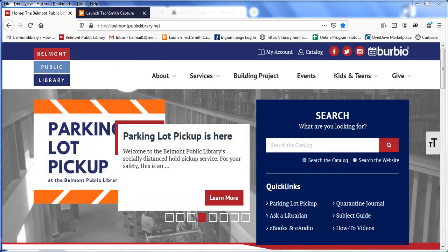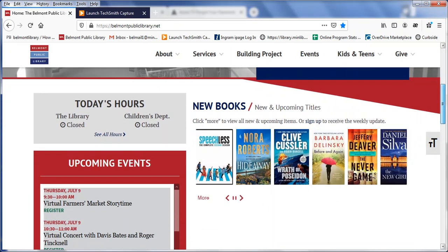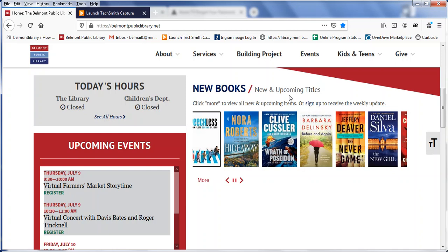It lives right here on our homepage, so I'll scroll down to show you where that is — down here where it says new books slash new and upcoming titles. To open up WowBerry I'll click here on more.